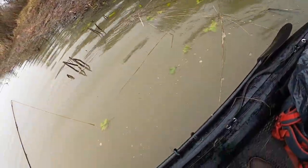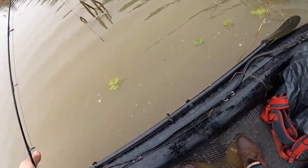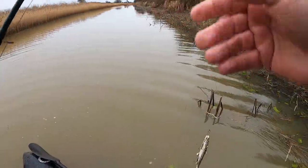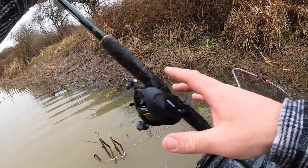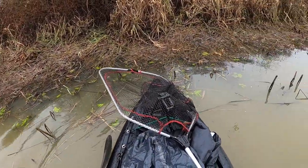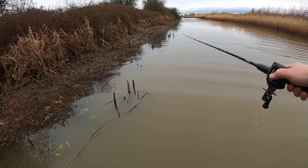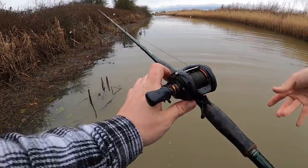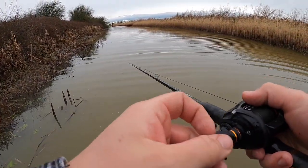Not too bad. Third fish of the day, first one of this video. Hoping to get a big one today. Dropped my reel in the water — this is soaked, I don't even remember it going in but obviously it has.